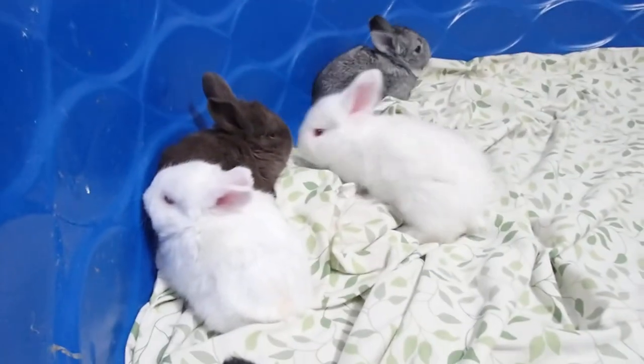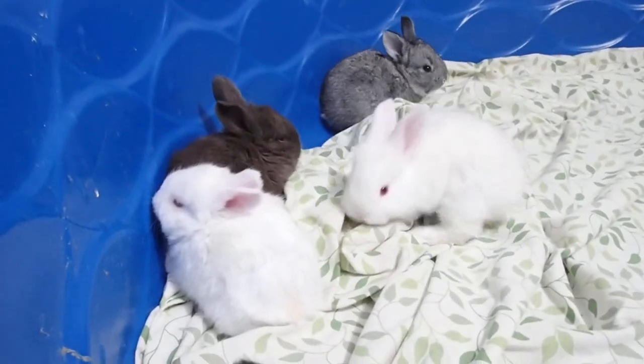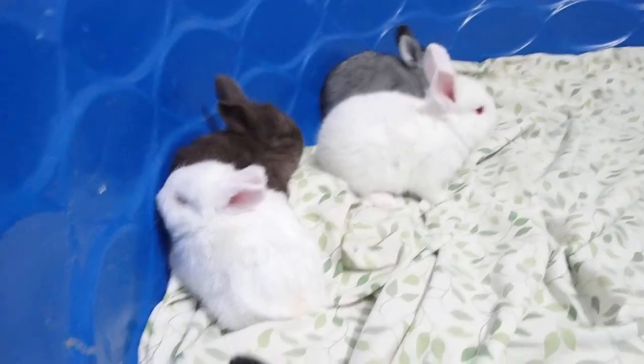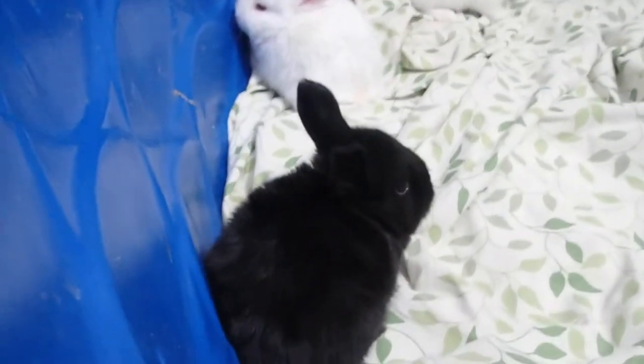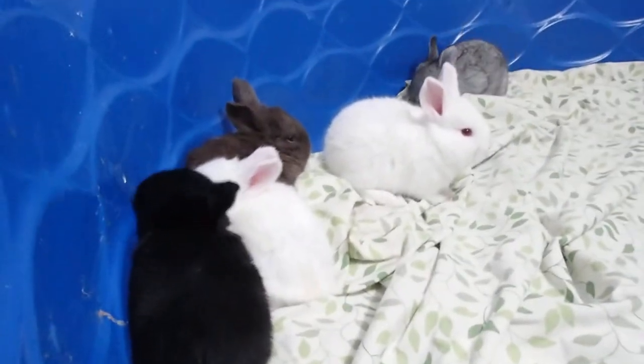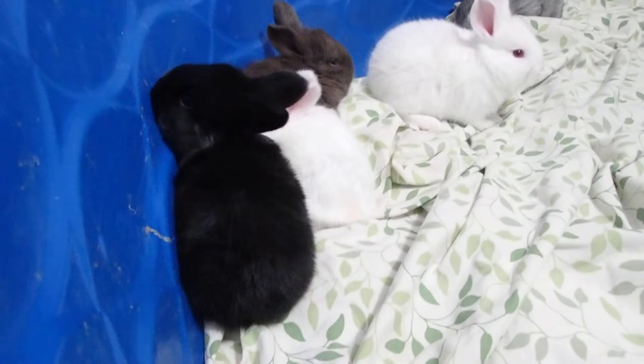Here is Jimmy and Cloud's litter. They are so cute. The black ones are really hard to photograph so they just look like little void rabbits, but they're so pretty.